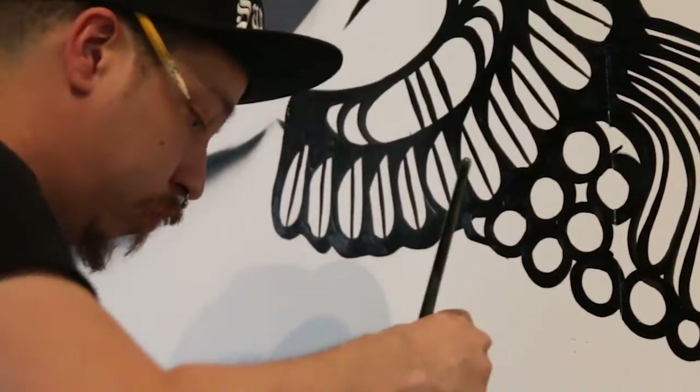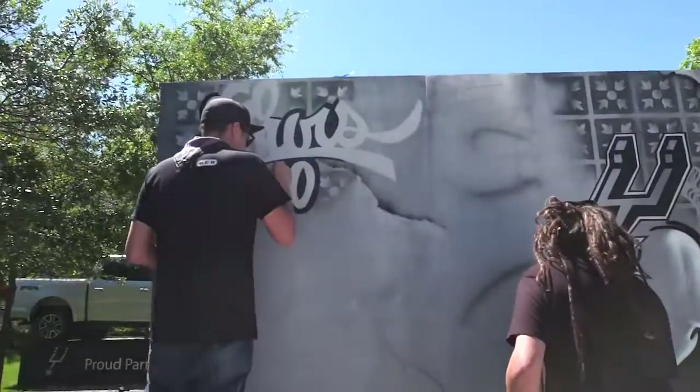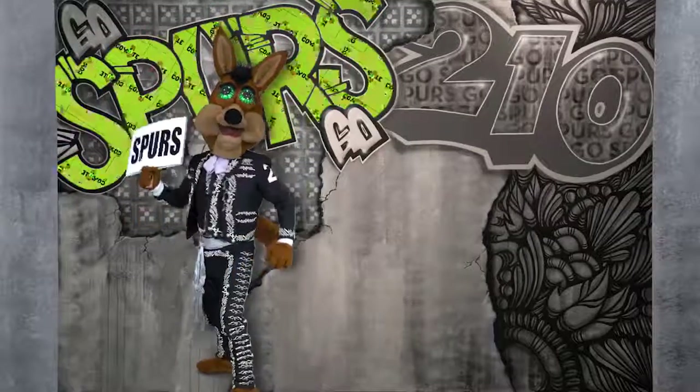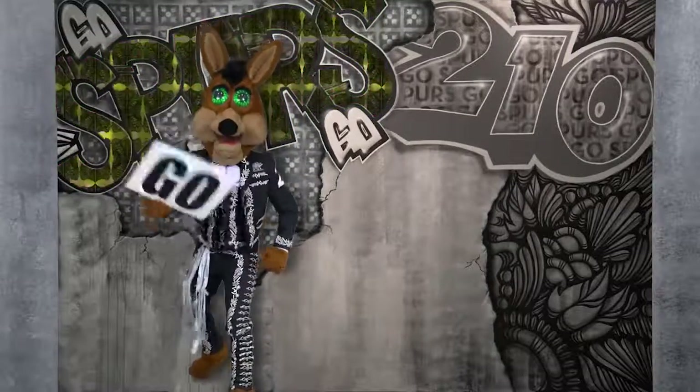We headed the 2016 campaign of Paint the Town Silver and Black, where we did interactive murals in Travis Park and one that ended up in the AT&T Center itself. The second year around, we were able to produce interactive murals where the murals actually came to life, and we placed those around San Antonio and let people enjoy them.